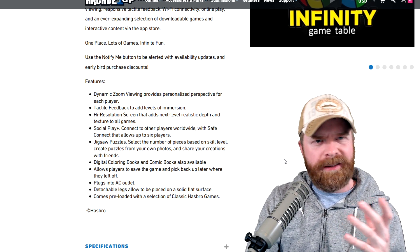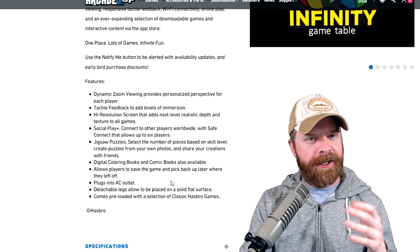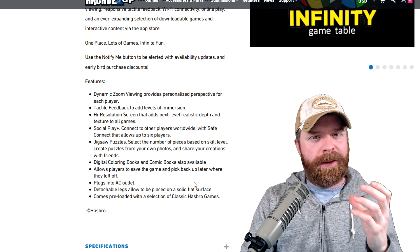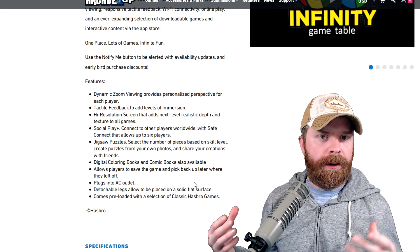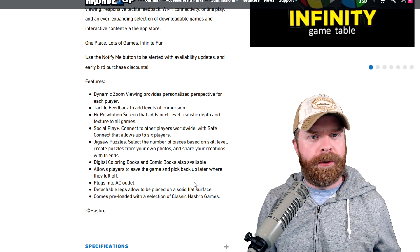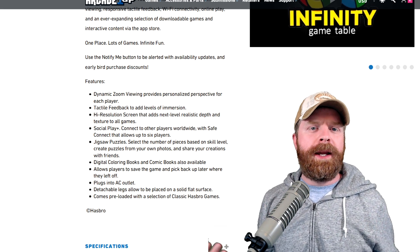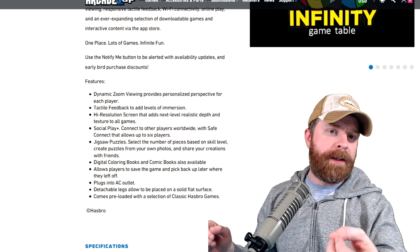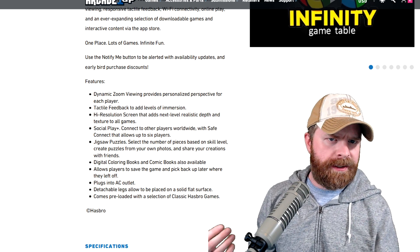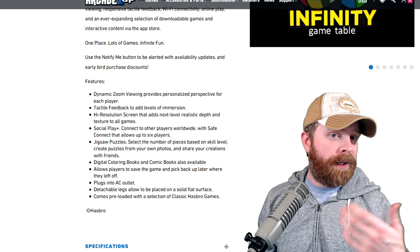The last thing I'm wondering about — and this isn't a showstopper by any stretch — is that it plugs into an AC outlet. This is essentially a giant monitor or a small TV, so I don't know if they're able to make it run on batteries. But if this is in the middle of your dining room or living room, you're going to have to plug it into the wall, and I don't know how long the cable is. You might actually have to run an extension cable, which might be a huge hassle. With Arcade 1-Up machines you push the machine against the wall and hide the cable, but with this it's a little different because the machine is in the middle of the room.